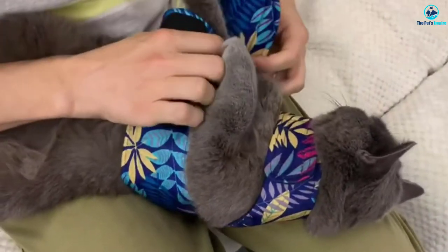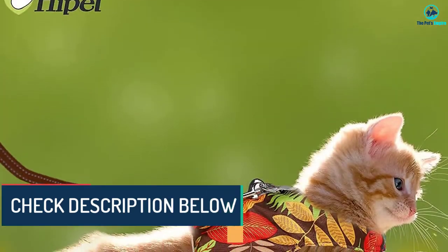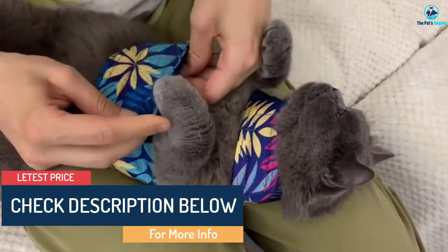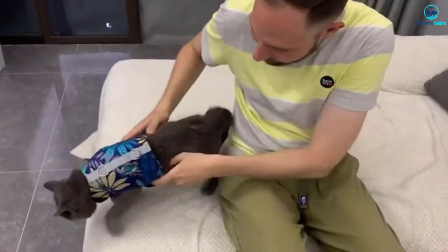Be mindful to check that the fit is not too big each time you use it, otherwise there's a risk your cat will wriggle out. The harness comes in four colorful prints with matching leashes and four sizes. It has two D-rings to attach the leash and is made from a breathable mesh.